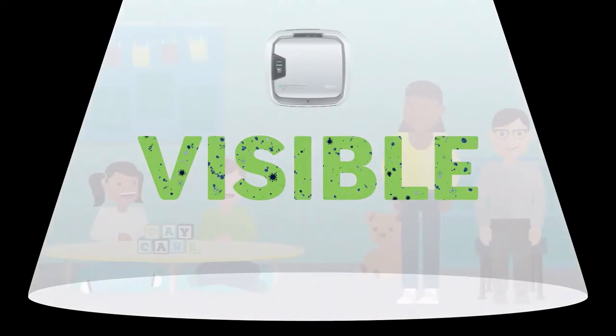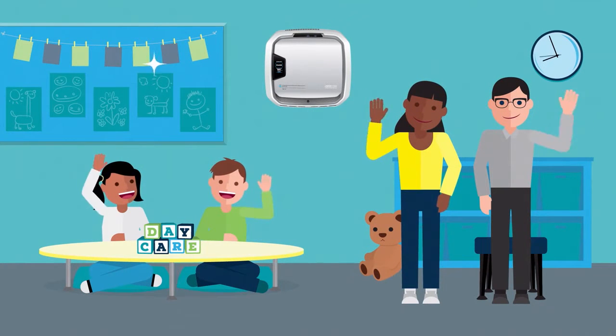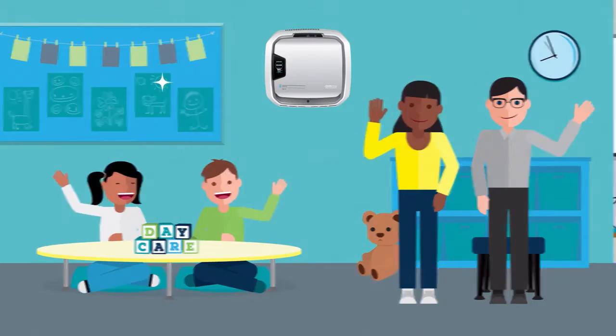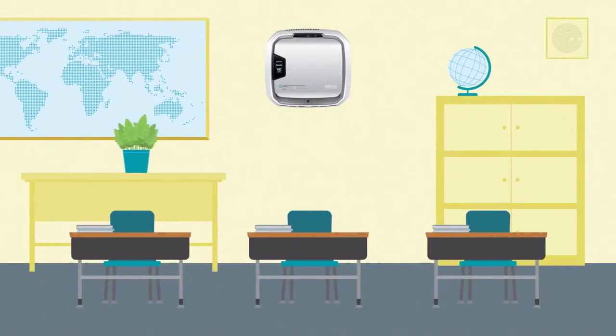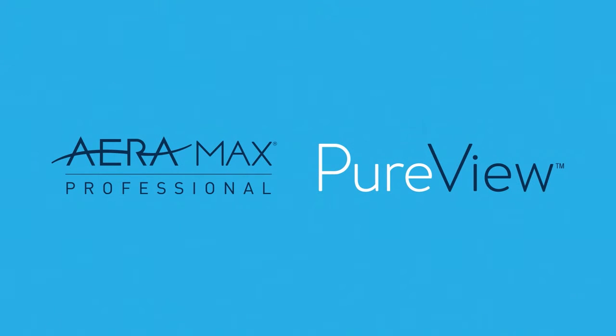So now you'll be able to make the invisible visible. After all, seeing is believing. Get peace of mind and show your occupants you care about their air and well-being. For any office, school, lab, fitness center, or healthcare facility, get Aromax Professional with PureView Technology.